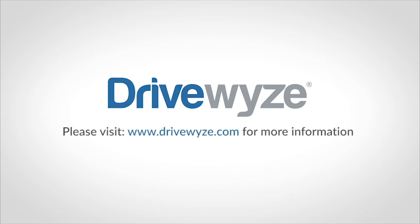Please visit DriveWise.com for more information. Thank you for using DriveWise.